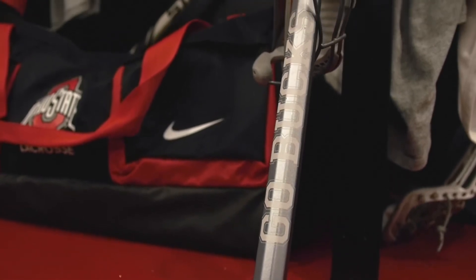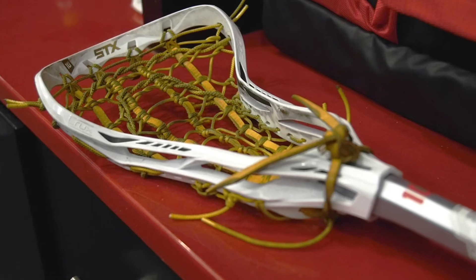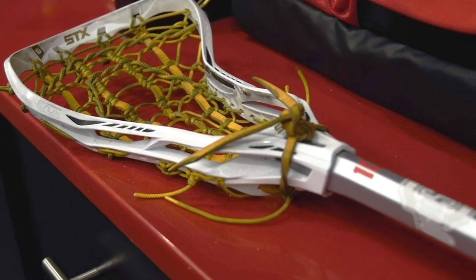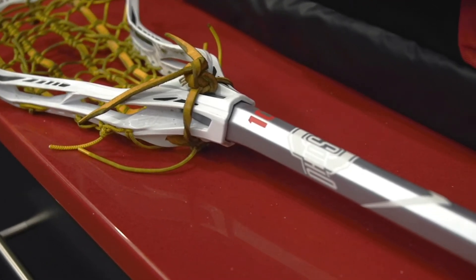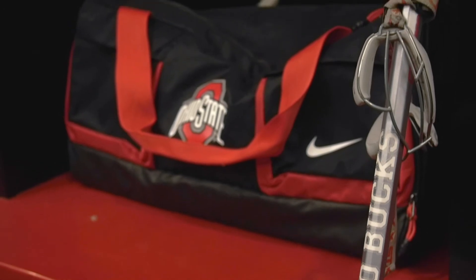This is our custom stick here. It's the Croc 600. We have Go Bucks — always Go Bucks. It's the tilt head, 10 degree, and custom stringing, which we really like our players to use. It has a good feel for it, so we can rip some Gs all the time.